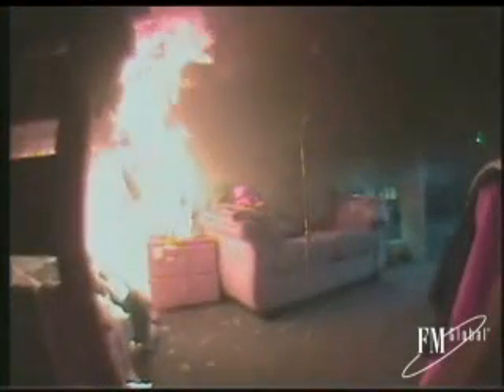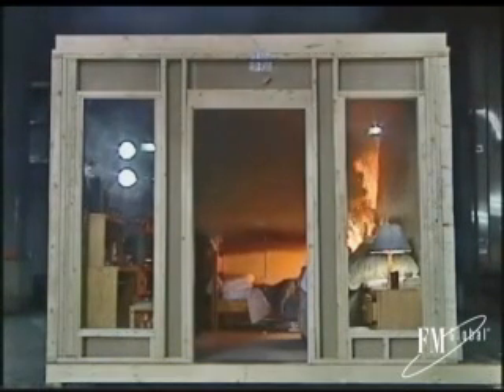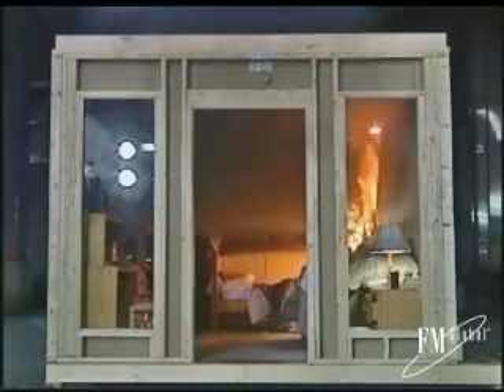That is why universities and colleges around the world are raising the issue of fire protection and prevention to a new level of interest. To show the power of fire in a dorm room setting and just how important sprinklers can be, FM Global staged a unique live fire demonstration at its world-class research campus.